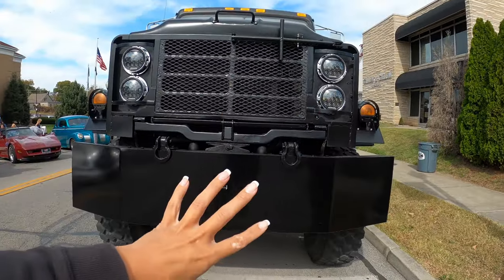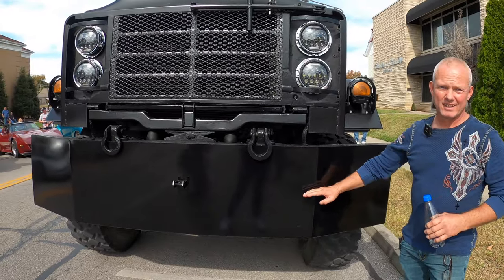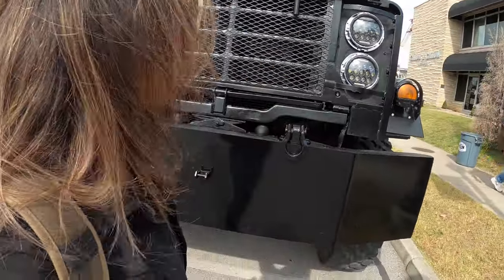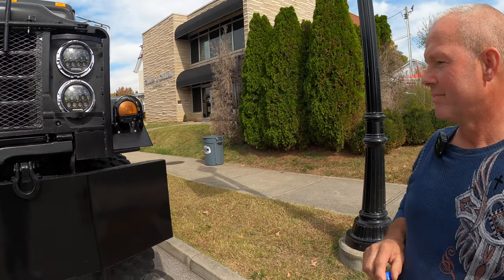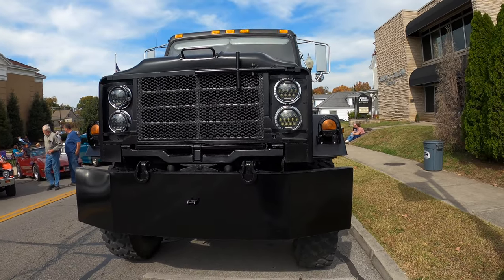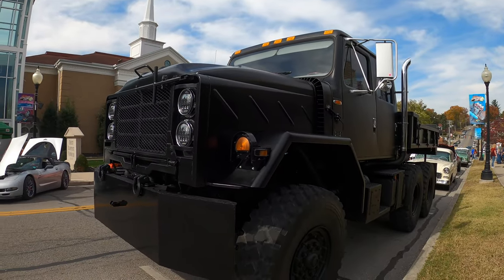The front is mostly as the military truck would have looked, except the bumper is about double the original width — normally it's about half this size. For the military, a smaller bumper and one row of headlights was enough, but out on the streets of America he wanted to go extreme. As he always says: if you're going to make something, go over the top — go bigger or go home. And it definitely has that effect. His mom always said, 'If you're going to do something, do it right.' Thank you so much!